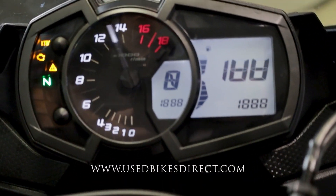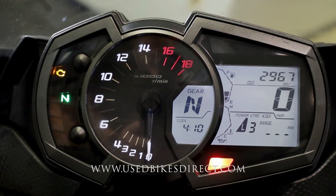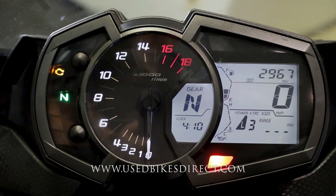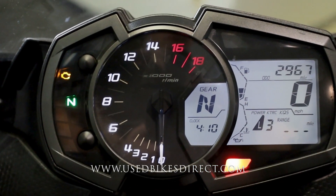Flipping on the key, the display comes to life. It's a combination of analog and digital — analog for your tach and digital for everything else, with the odometer in the upper right-hand corner reading 2,967. Anyway, let's go ahead and fire it up and listen to how she sounds.